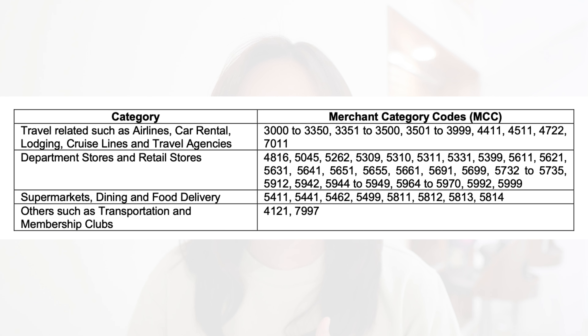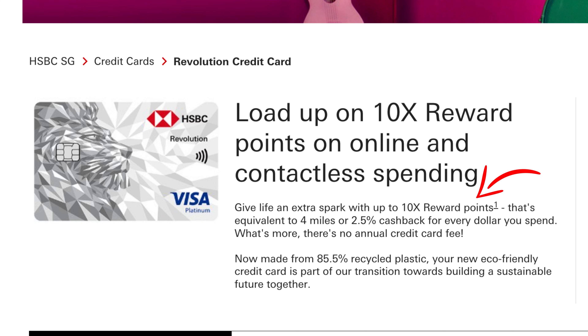Other eligible categories include transportation and membership clubs. A note on transportation: you are not eligible to earn 2.5% cashback or 4 miles per dollar for public transportation. However, if you're spending on Grab, Tada, or Gojek, you can use the HSBC Revolution credit card to earn 2.5% cashback or 4 miles per dollar. The reason I say either miles or cashback is because HSBC rewards you in points, and with those points, you can choose to redeem for cashback equivalent to 2.5%, or for 4 miles per dollar. If you accumulate points and later decide the miles game isn't for you, you can redeem for cashback instead.